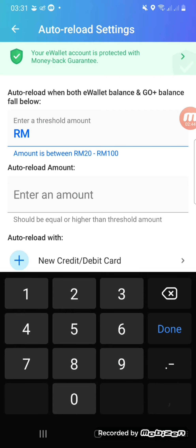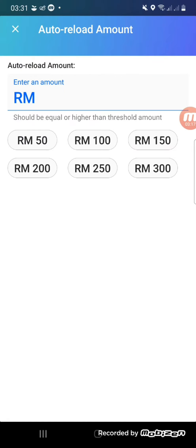I'm not sure whether setting up auto reload with your Visa card will still get you the 10 ringgit now, because it may have reached the user limit. So this is where you need to make your own choice whether you want to do this promotion or not.